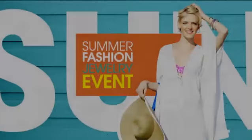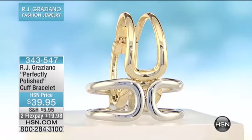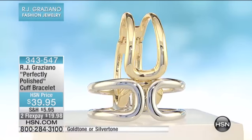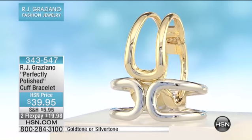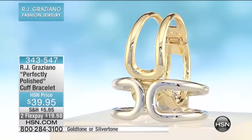That's our showstopper. After some of RJ's archive pieces and mod pieces, here comes what I think of as the resort cuff — the goddess cuff — at $39.95. This to me is modern art, and it's two flex payments, under $20 a month.